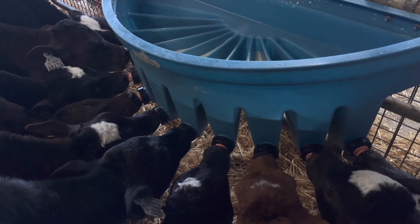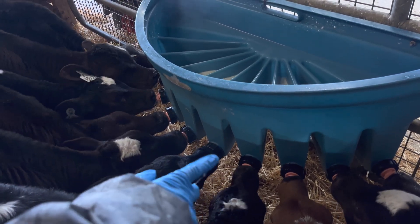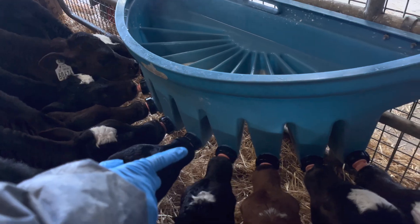We find the shed here is great — it's really airy but there's no draft, so they're not cold. It's really fresh and the calves like the social aspect. The calves in the crates are a little bit sleepy and slower to get going, but the minute they go into the pens it's like you have a different calf — they just wake up.